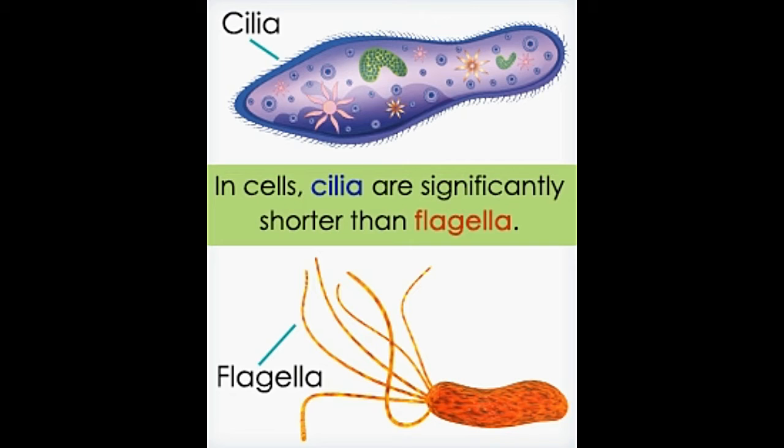Did you know? The human hair is approximately 4,000 times thicker than bacterial flagella.